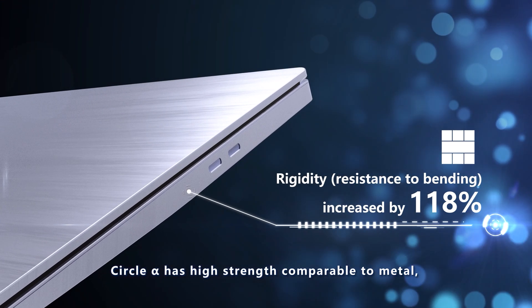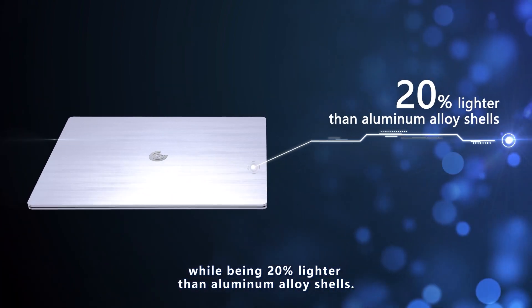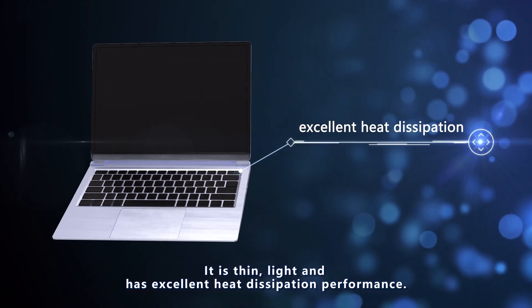Circle Alpha has high strength comparable to metal, while being 20% lighter than aluminum alloy shells. It is thin and light, and has excellent heat dissipation performance.